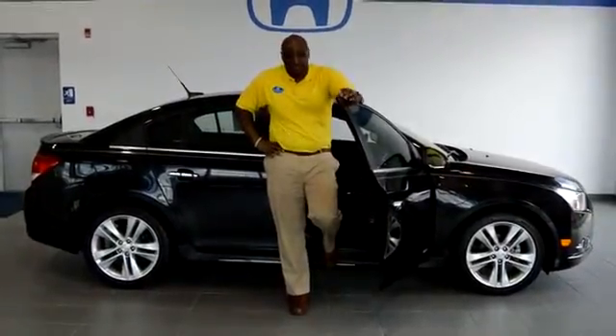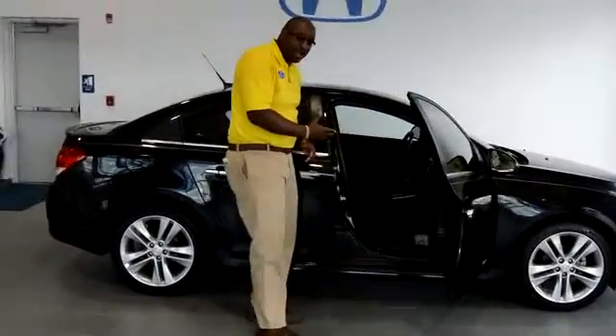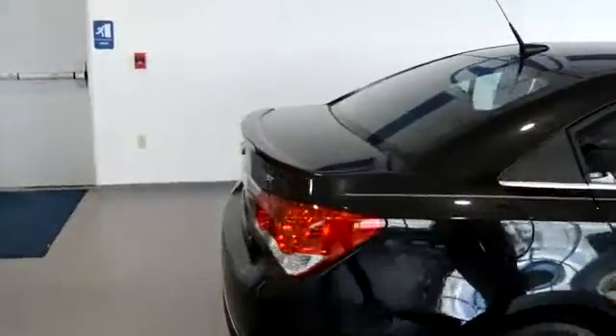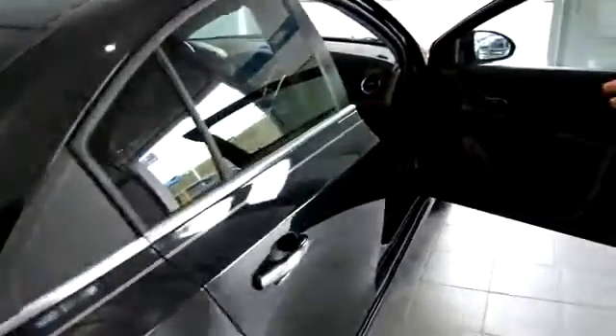Big Sam here at Delaney Honda. We're showing off this beautiful black 2014 certified pre-owned Chevy Cruze. We have leather interior, a touchscreen interface, and satellite radio. It has great features on it.